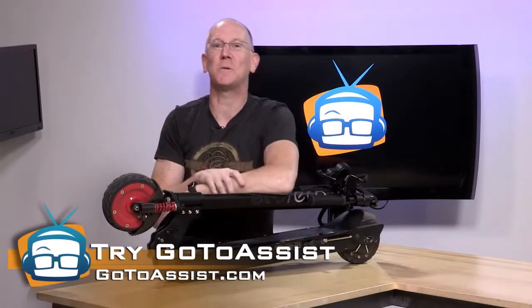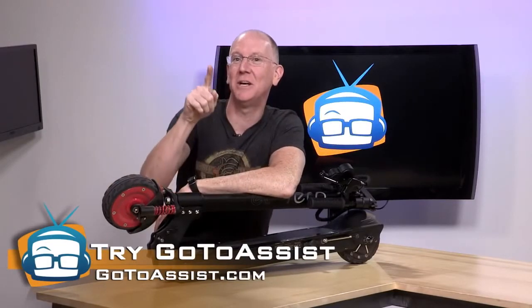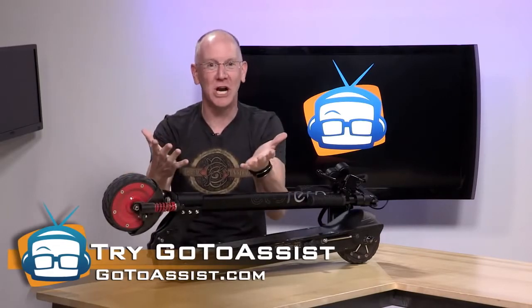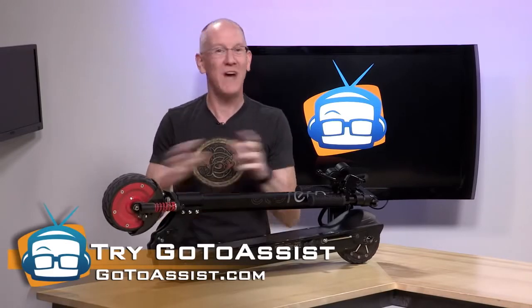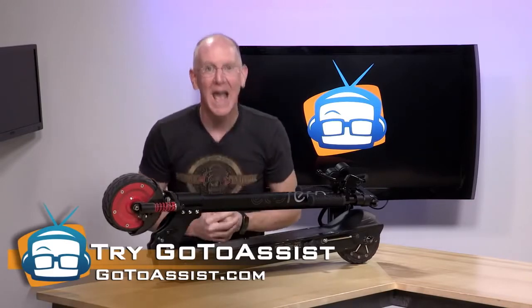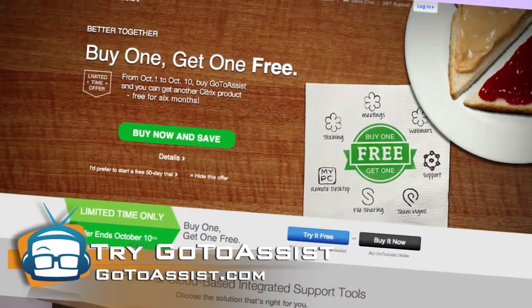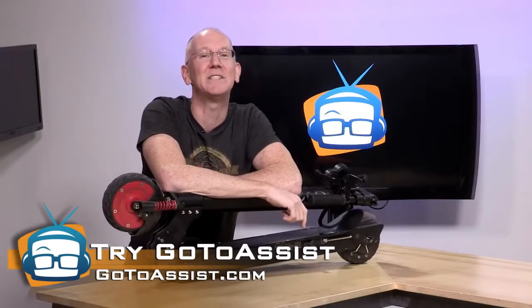In less time than it takes for me to fix my scooter riding skills, IT pros can use GoToAssist remote support to provide live, unattended remote support to any computer or mobile device. You can also screen share with employees to diagnose and fix their support problems faster and more effectively. And use GoToAssist apps to deliver support anytime, anywhere. It's easy to use and sets up in less than a minute. If you sign up for GoToAssist today, you get another Citrix tool free for six months — just visit GoToAssist.com and get started.